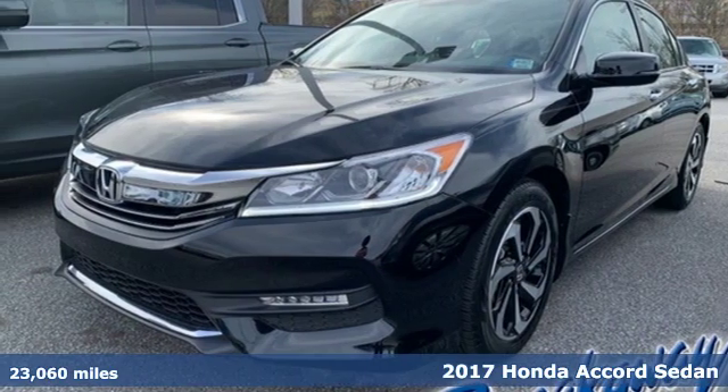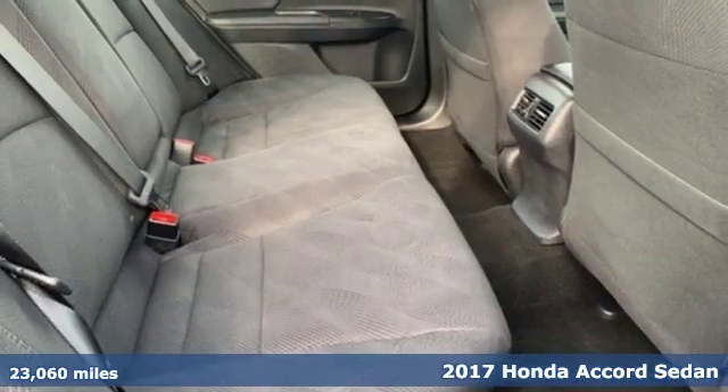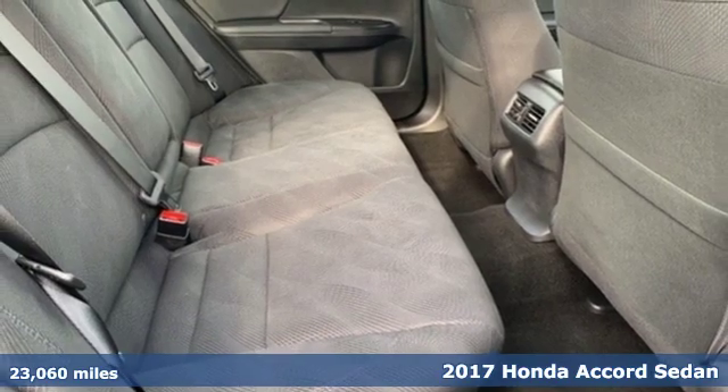It's a 2017 Honda Accord sedan. Honda's flagship car isn't just a vehicle, it's a legacy.